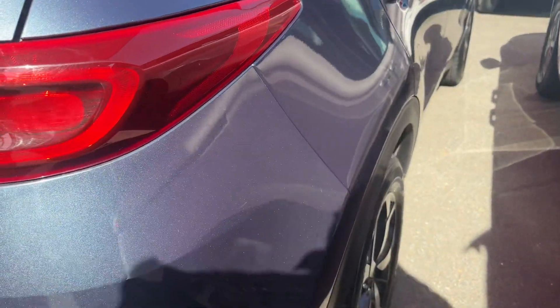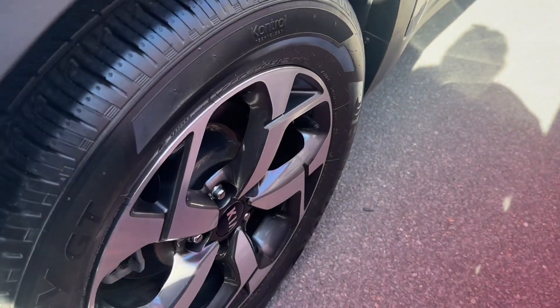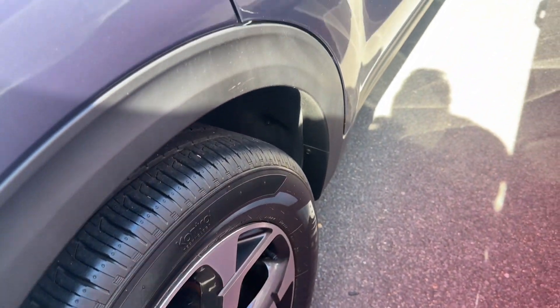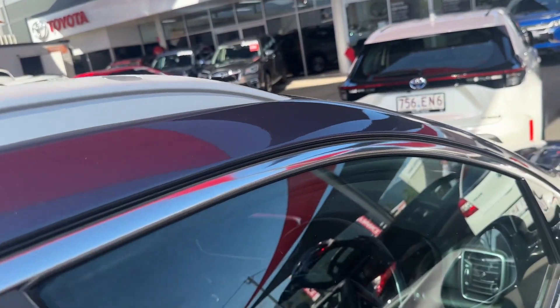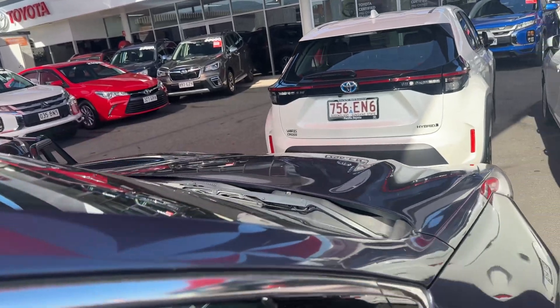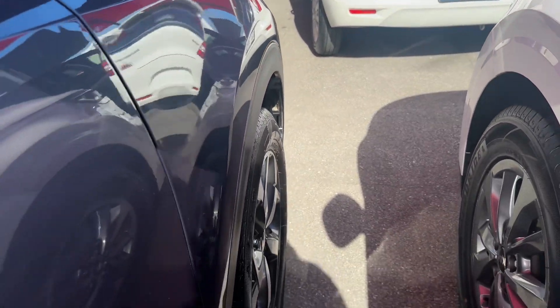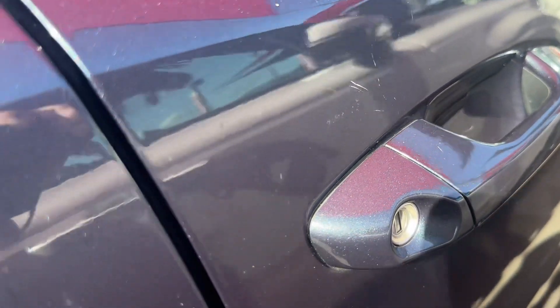Coming around to the rear driver's side — there's a tiny little mark there, we might be able to get that buffed out. The rims and tyres are in incredible condition. This vehicle has a full service history every 10,000 kilometres, which is absolutely amazing up to its 50,000 kilometre service. There are a couple of little marks near the door handle — we'll see if we can buff them out as best we can.